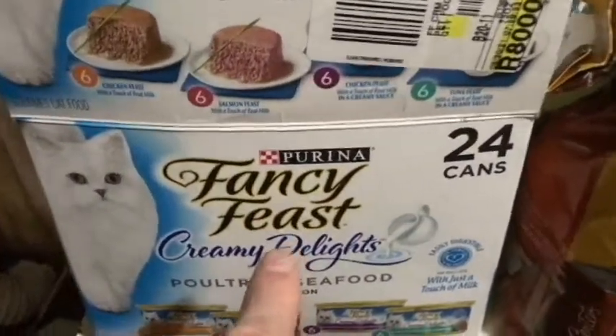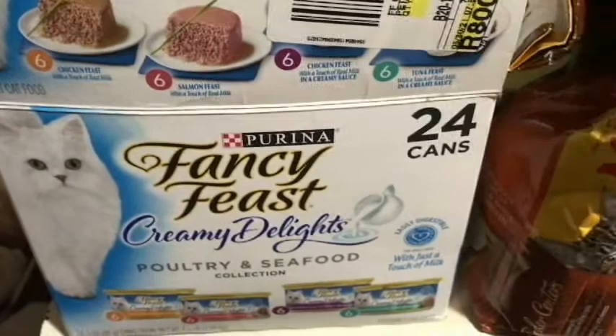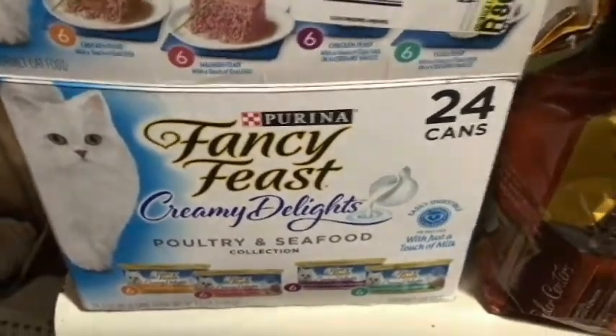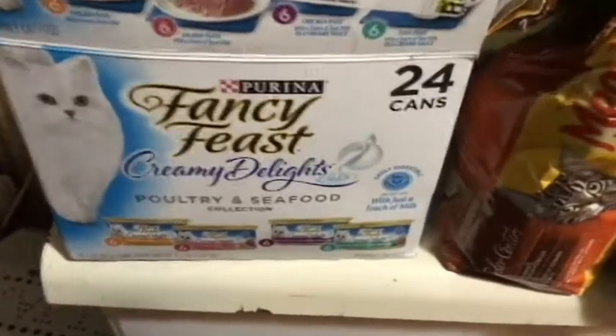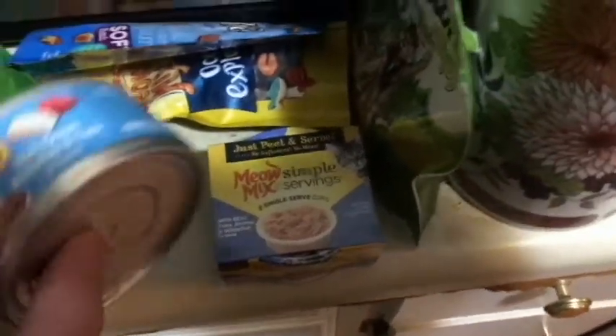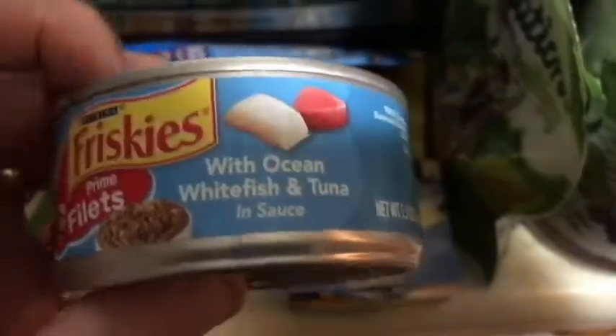They usually eat the Fancy Feast. The four-month-old kitten that we have here has been eating this all her life, and the big cat eats that as well. So today I thought I would get something different for them and we're going to try out the Friskies Prime Fillets.